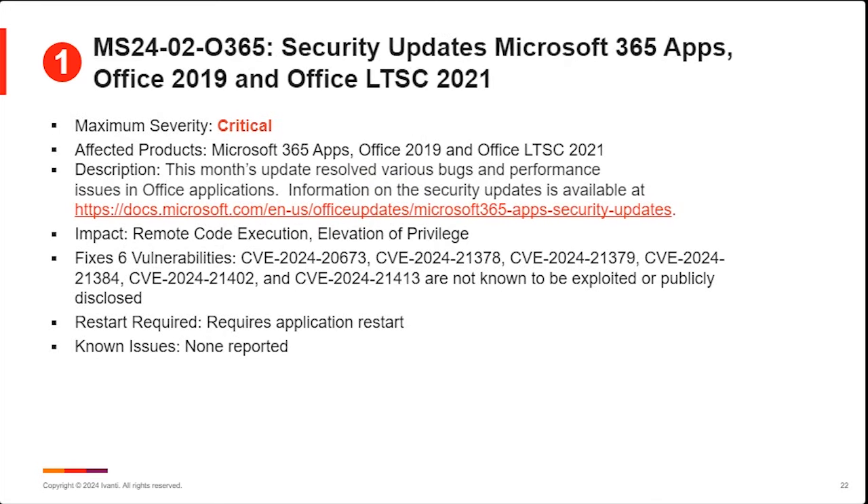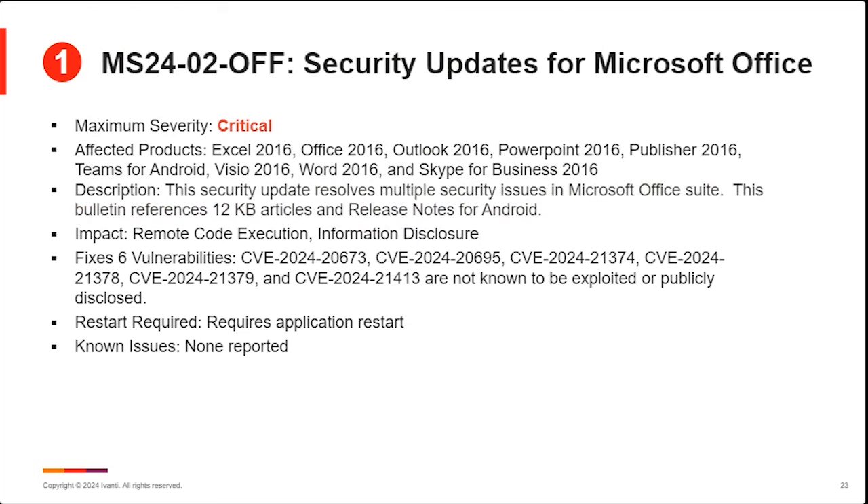Chris also talked about the Microsoft Office apps. Basically everything was rated as critical this month. The update for the click-to-run versions of Office — including the 365 apps, Office 2019, and the long-term service channel 2021 — addresses six vulnerabilities. Important: none of them are known to be exploited or publicly disclosed. These vulnerabilities can result in remote code execution or elevation of privilege, with no reported issues. For regular Office 2016, there were individual updates for different versions as well as the Office Suite — six vulnerabilities, slightly different from the click-to-run. No reported issues, but rated critical, so follow closely with updates once the operating systems are updated.